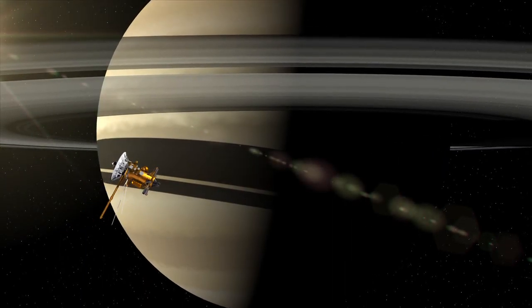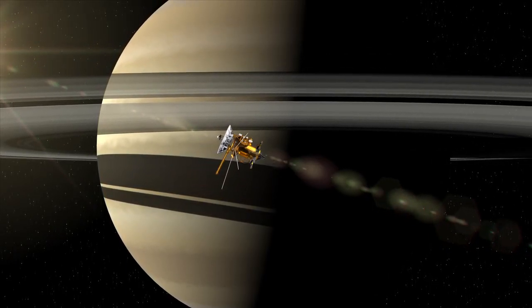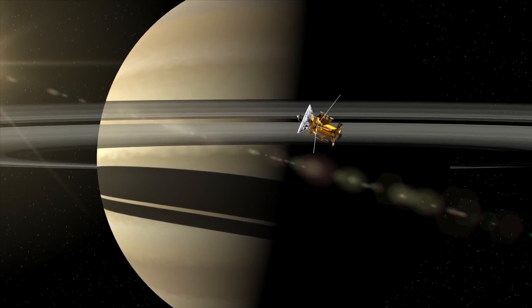This month, Earth is also well-placed for observation by NASA's Cassini spacecraft, which has been orbiting the Saturn system since July of 2004.